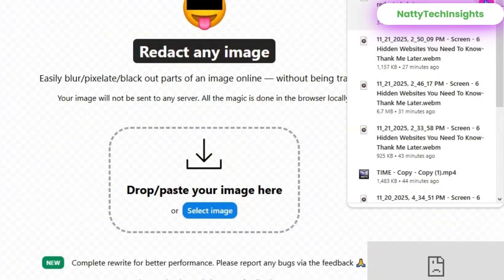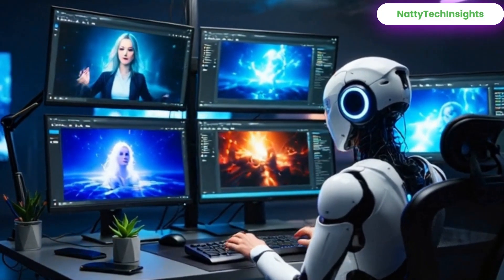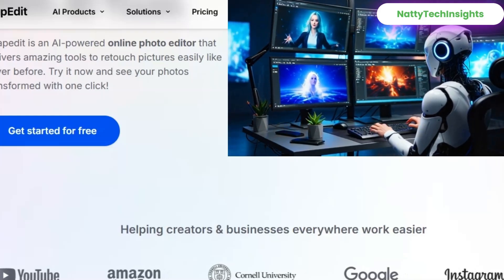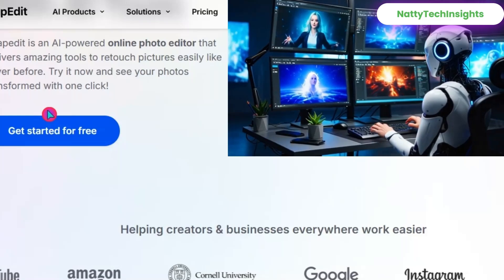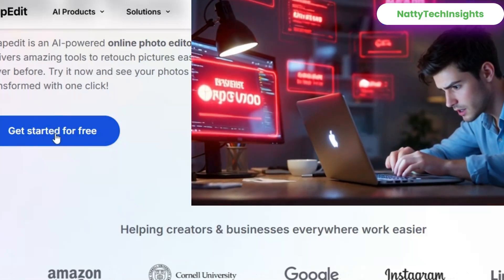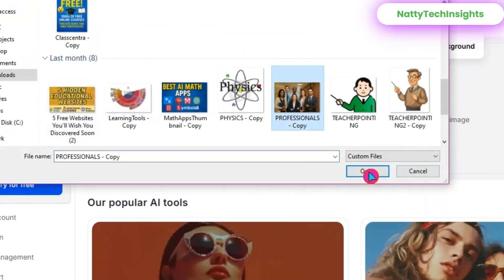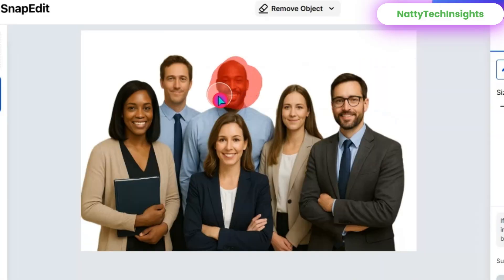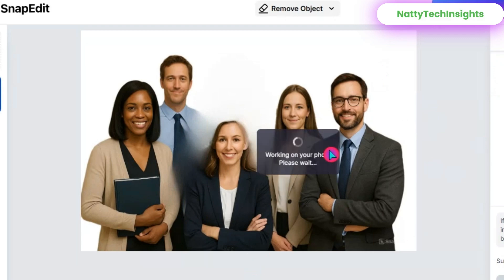Zoom in and drag to select the area you want to hide. Adjust the intensity or size until it looks right, then hit 'Download' to save your edited image. Number three: Snap Edit — remove anything from your photos. This is pure magic: upload any picture, highlight what you want to remove, and boom — Snap Edit erases it like it was never there. People, objects, background distractions — everything disappears cleanly. Click 'Get Started,' upload a photo, tap 'Select Photo,' choose what you want to remove, and use the brush tool to highlight the unwanted part. Snap Edit instantly cleans it up with AI — wait a second for the magic. If it's not perfect, use 'Refine' to touch up the edges, then tap 'Download' to save your clean photo.